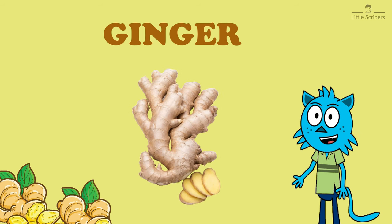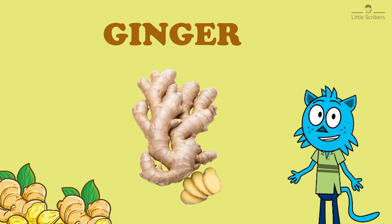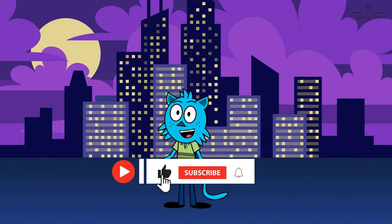So the next time you savor a dish with the unique kick of ginger, remember all the incredible qualities of this remarkable spice. Don't forget to subscribe to our channel. We'll see you soon!